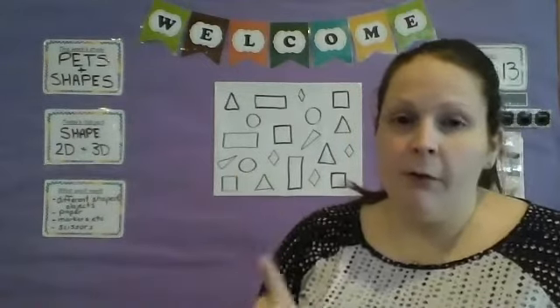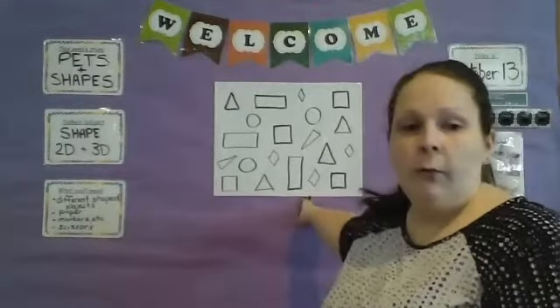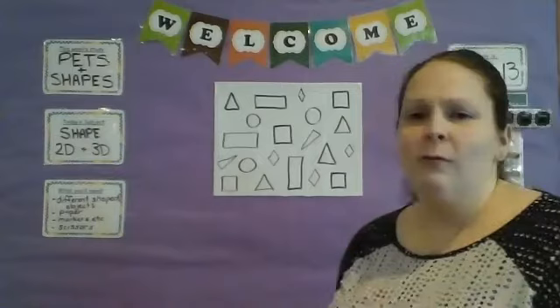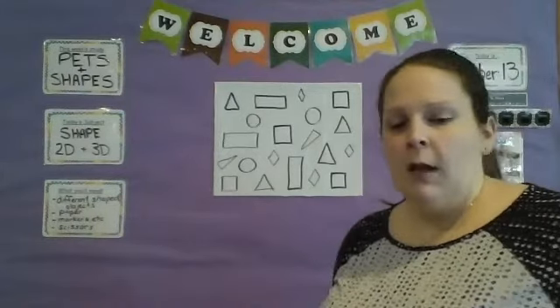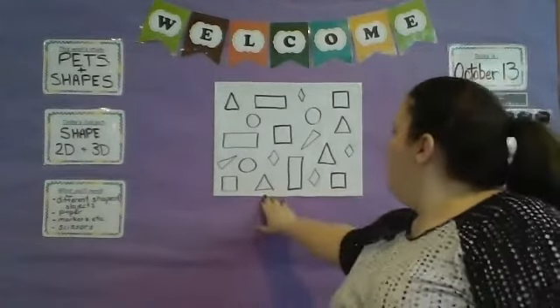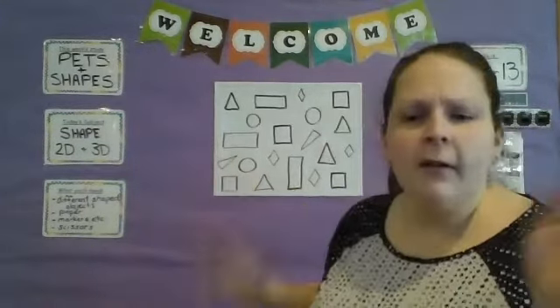Anyway, I want to start off with a game. I drew a bunch of different shapes. You guys can do this at home too. All you need is any kind of paper, some markers or crayons, even pencils — probably more crayons, those are more fun. Just draw a bunch of different shapes: rectangles, triangles, squares, circles, whatever your heart desires.